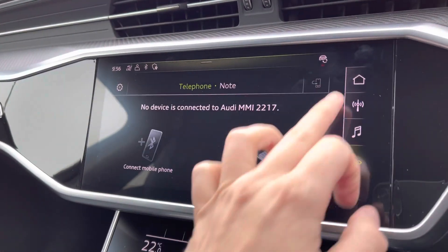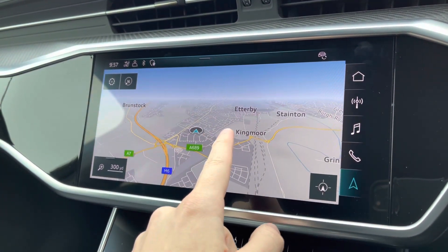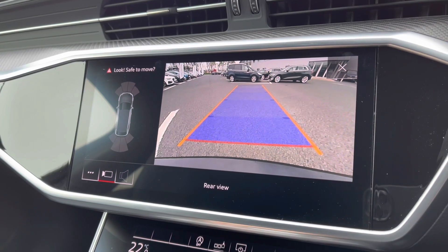Always nice to have Bluetooth connectivity. Your navigation is perfect for venturing out and about — nice and easy to use and very responsive. If you put the vehicle into reverse you can access the rear view camera on your display, which works in conjunction with your front and rear parking sensors.